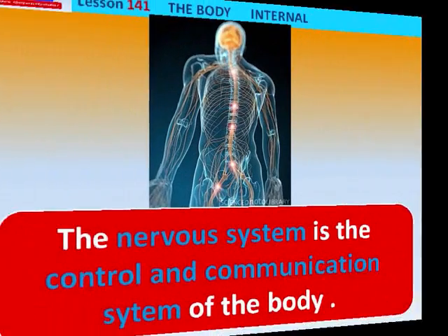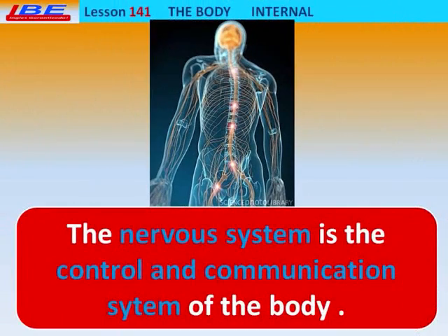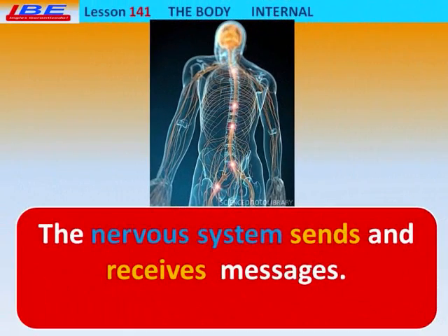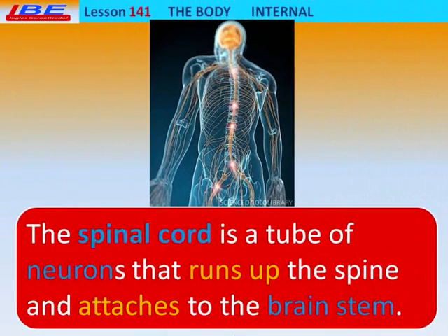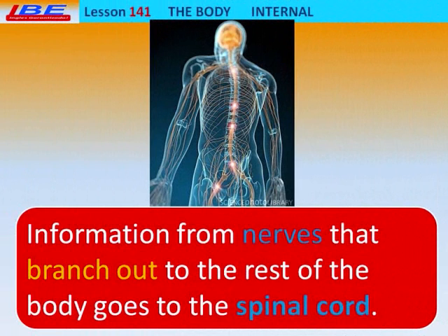The Nervous System is the control and communication system of the body. The Nervous System sends and receives messages. The brain processes thoughts and responds to information it receives from the senses. The Spinal Cord is a tube of neurons that runs up the spine and attaches to the brain stem.